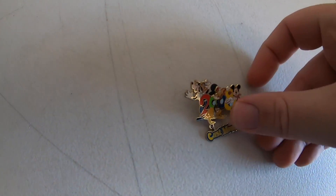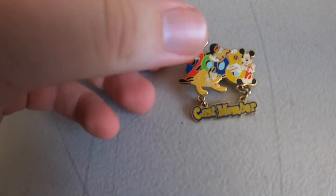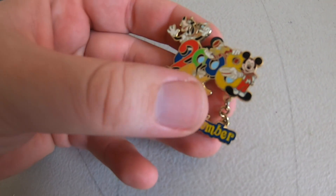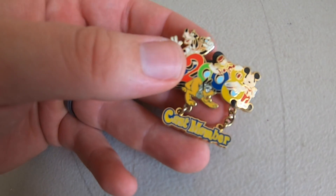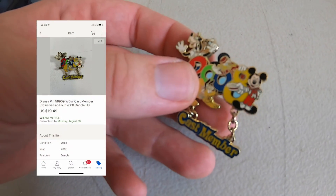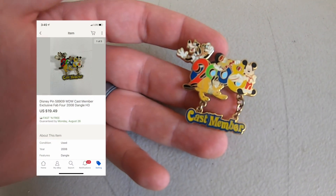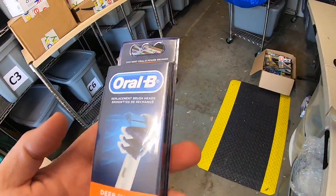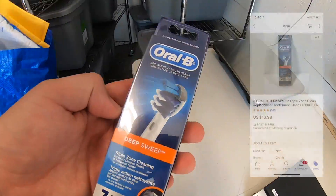Next thing going out is this Disney cast member pen from 2008. I got this on vacation — we were at a garage sale and he had a whole bunch of Disney pens. Paid $10 for this one and it sold for $19.49 free shipping.